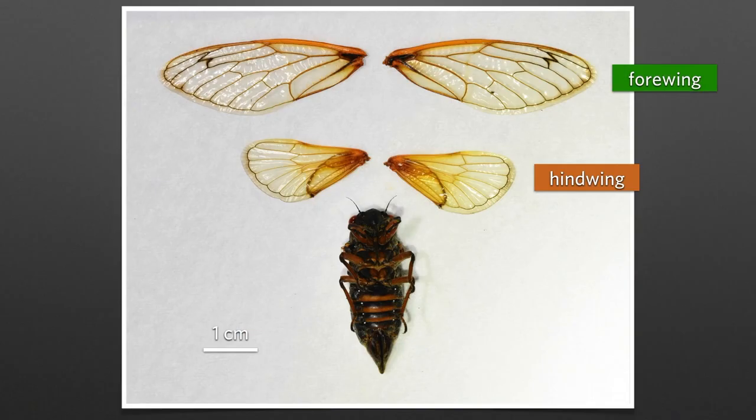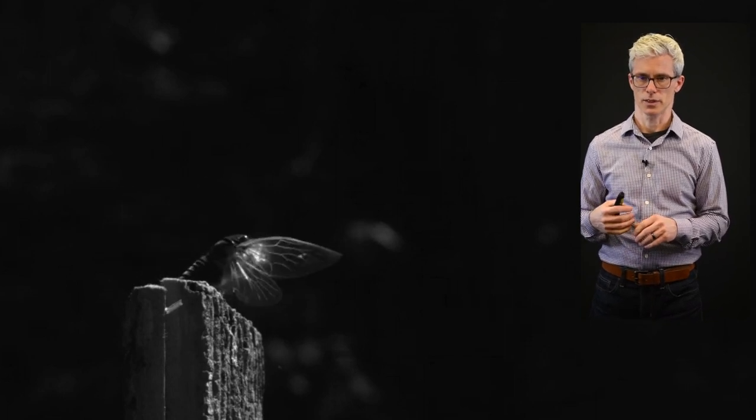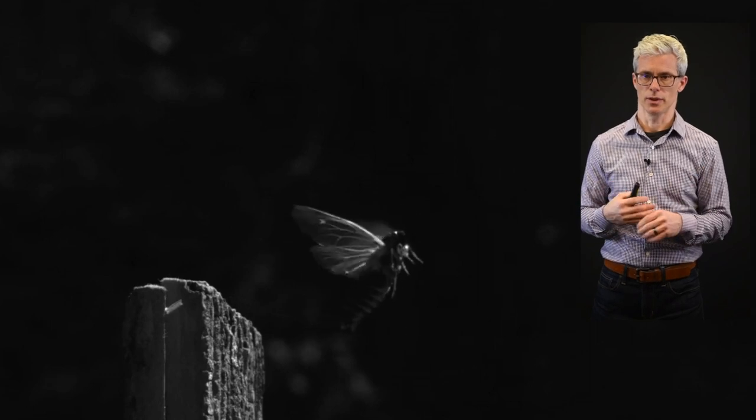Before I show you some movies, just a few terms. The forewing and hindwing are separate units, with the forewing being larger than the hindwing. Looking at a cicada from inside view, you see it deploys its wings and starts flapping. Very prominently, we have two forms of flexibility. The first is between the hindwing and the forewing - you can see that flexibility there.